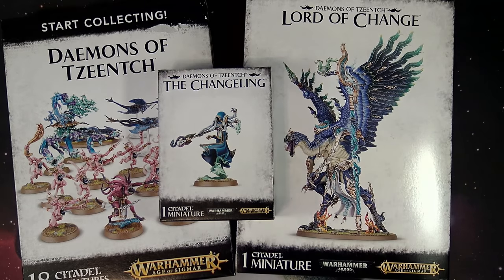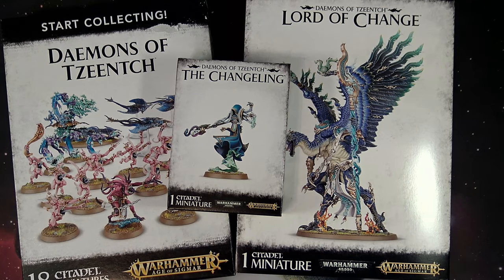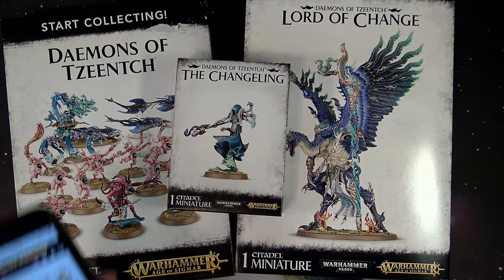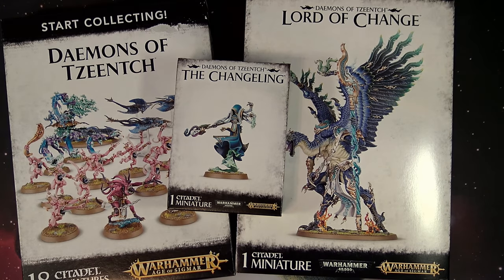The new Lord of Change model — a $150 kit — comes in its own collector's box. We're going to talk about that, as well as the Changeling, Demons of Tzeentch, and the only other new release this week: the Blue Horrors and Brimstone Horrors. They're okay, but here's the thing — it's the same models that come in the Silver Tower Warhammer Quest. You get ten Blue Horrors and ten Brimstone Horrors bases.